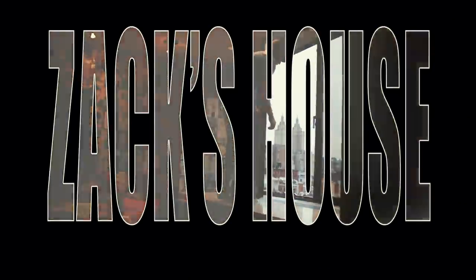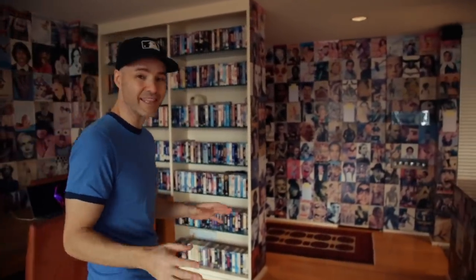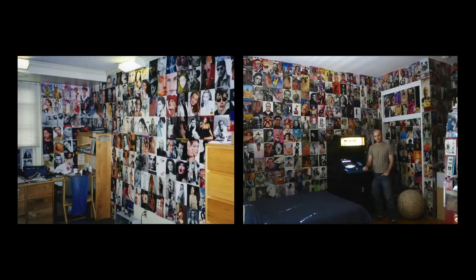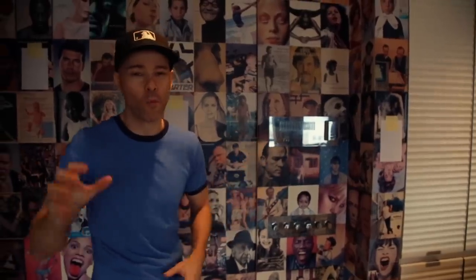First things first, let's talk about the walls. Magazine pages — everything is covered. You can see the entire top row around the apartment as we swing around; it's all magazine covers and you won't see the same one twice. I've been decorating my walls like this going all the way back to college and my last apartment as well. People accuse me of having walls that look like a 13-year-old girl's room — I don't care, I like it, it makes me happy.